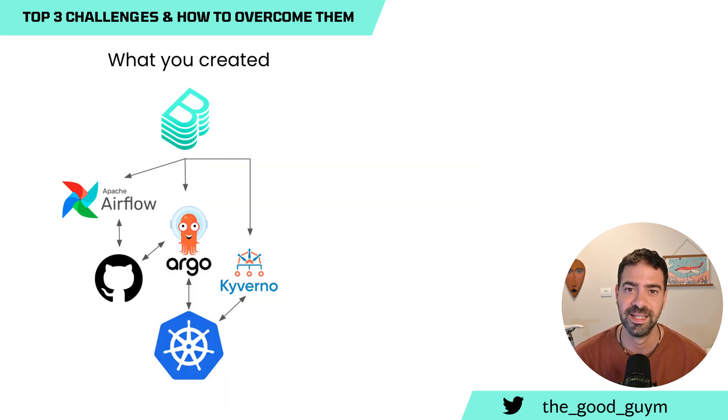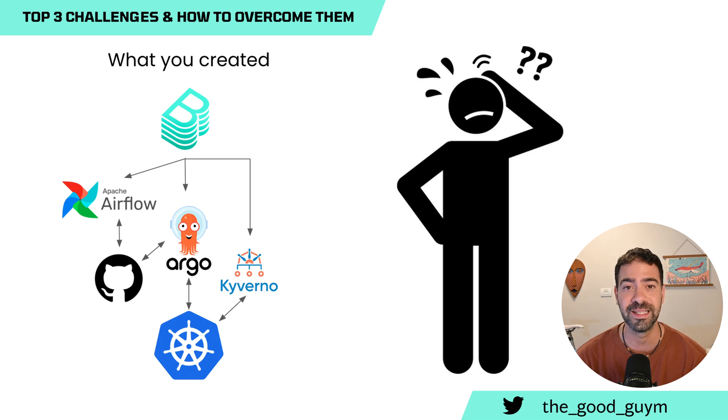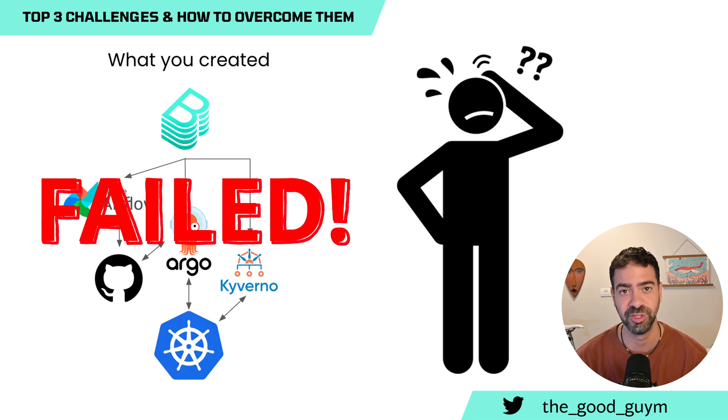When you try to combine all the tools and provide a single solution that merges data from all of them, sometimes you miss what the main user's workflow actually is. And that causes them to not use the platform. If the developers inside the organization do not use the platform, it's a big failure for the platform engineering team.